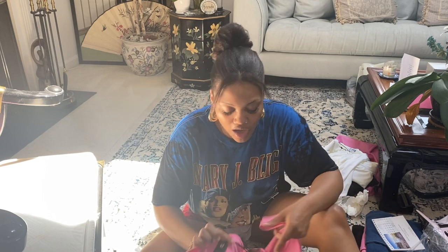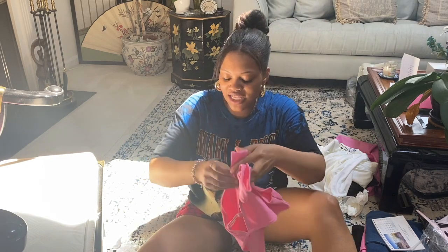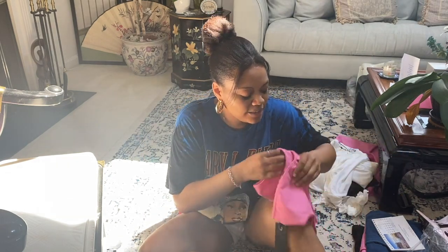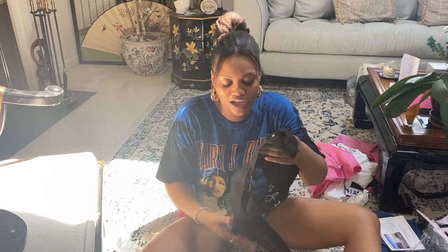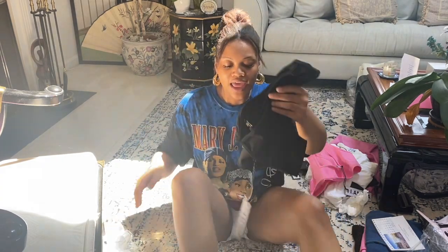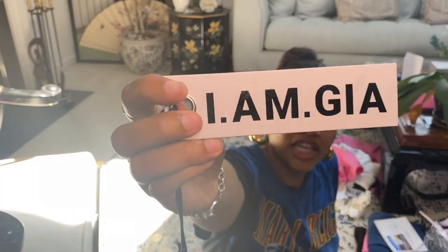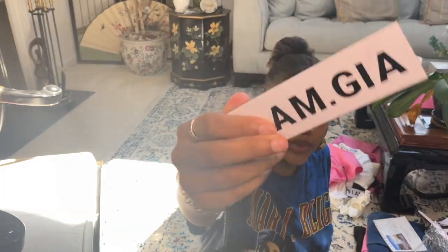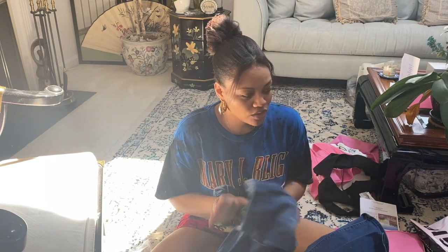The next thing I got from this order was the Lucid top, also in XL. It was pink and has 'Gia' written across it on the hardware. We'll see if this one keeps the girls in. And then lastly, I got the Lucid top in black as well, also with the Gia hardware. This is how the label looks when you get your I AM GIA order.